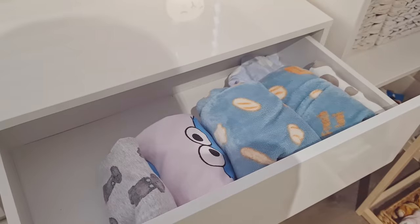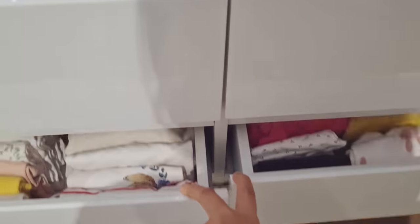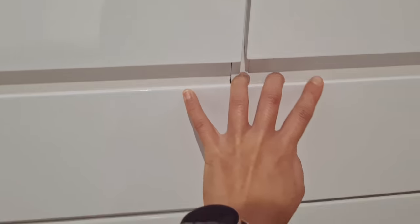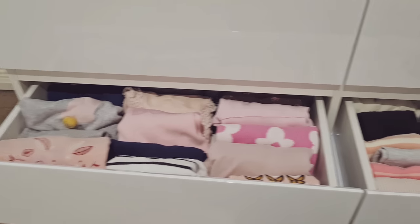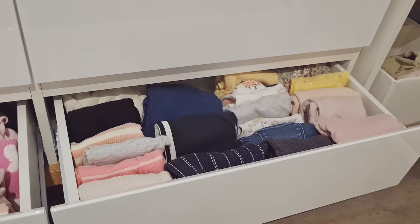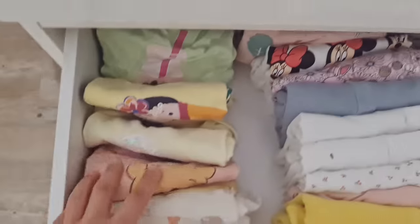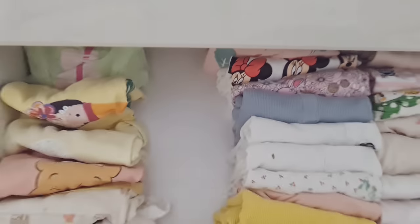I've made some changes in the dresser recently to make it easier for Alina to find what she needs. In the top drawer we have her pajamas, in the middle drawers we have her indoor outfits — tops on the left and bottoms on the right. In the bottom drawers we have her outdoor outfits, again tops on the left and bottoms on the right. I fold clothes with the KonMari method so it saves space and Alina can see everything at a glance.